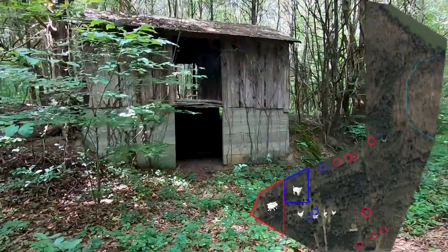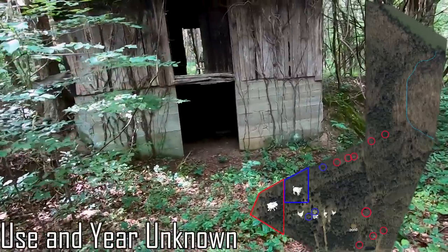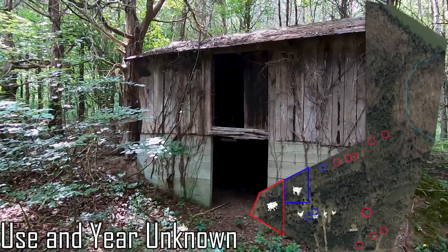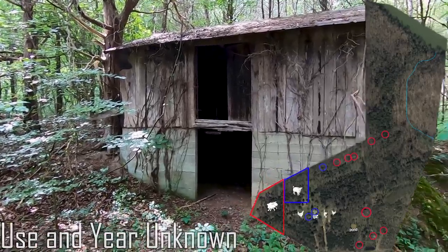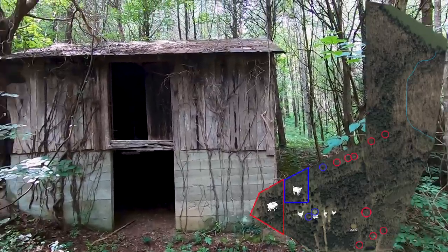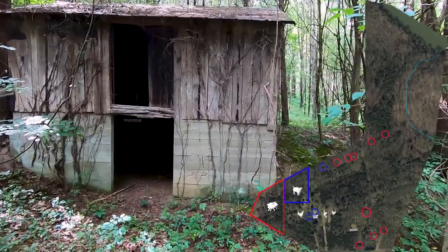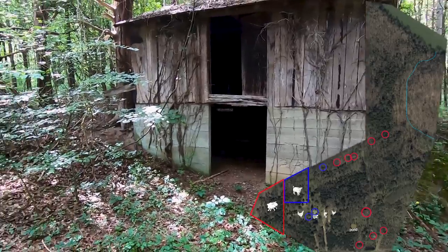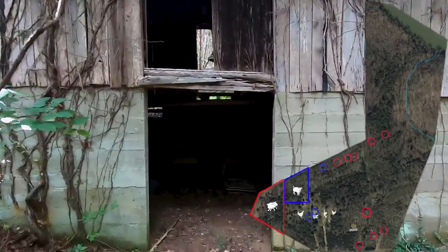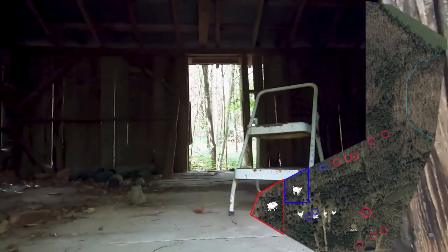This is the final building still standing that we know about on our property, and we're not sure what it was originally. There's a lot of speculation — because of the grain mill and some of the other buildings nearby, this could have been an old storefront or grain storage. It's an interesting build because you've got two entrances on the lower portion off the road, and then access around the other side on the top floor.